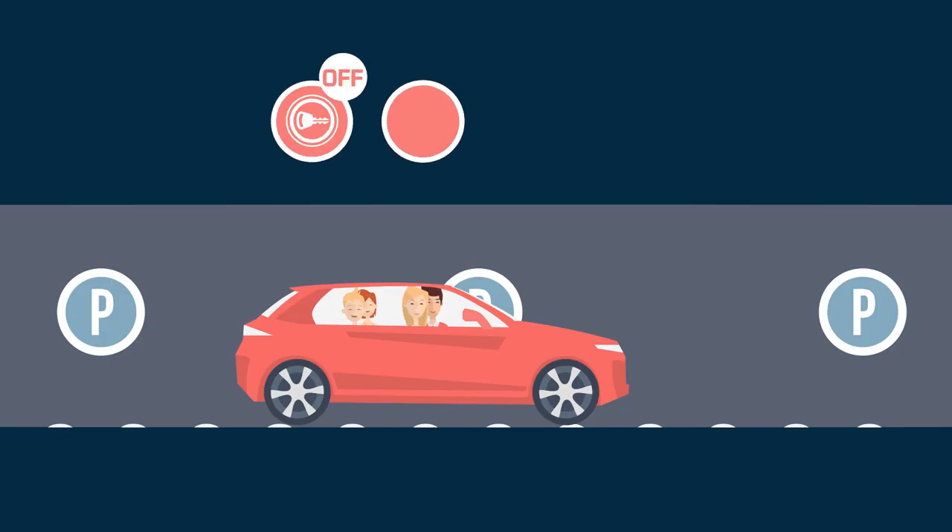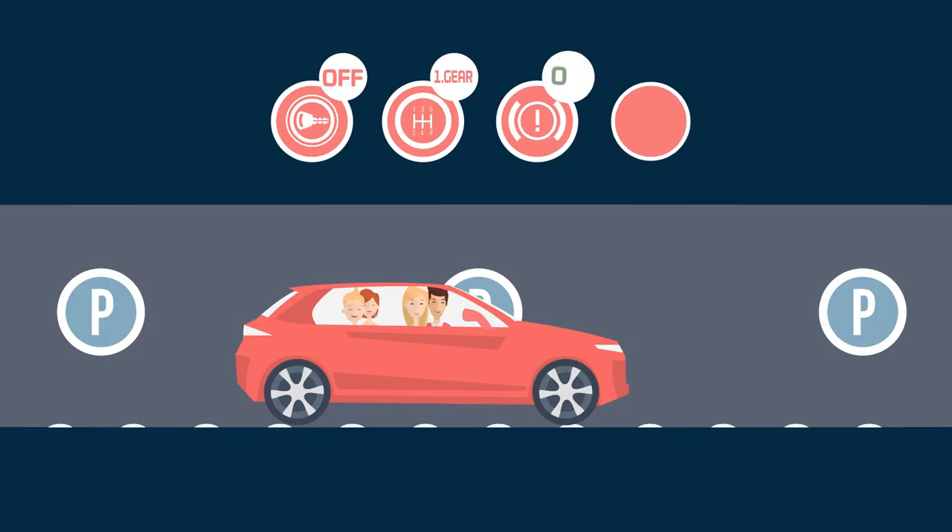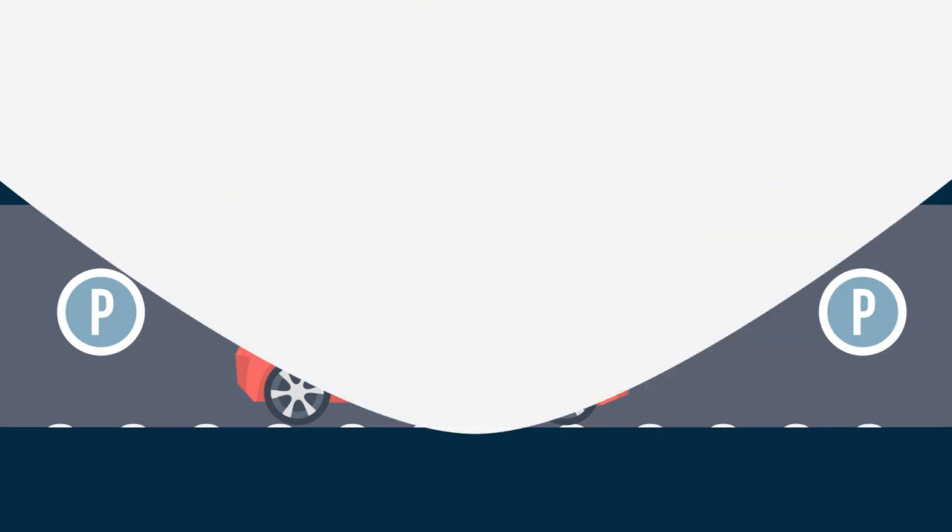Now turn off the engine, select first gear, engage the handbrake, and turn off the alarm. Take your overnight luggage and proceed to the next exit.